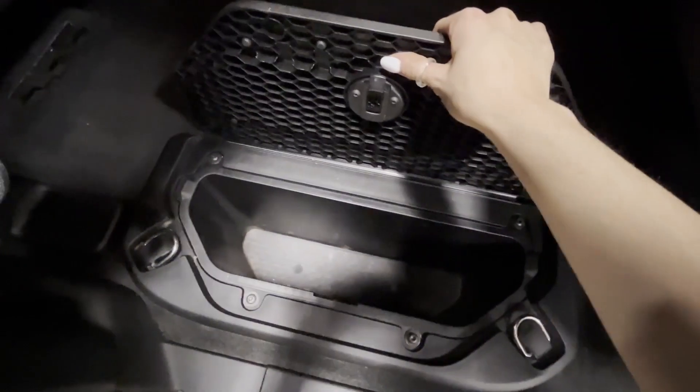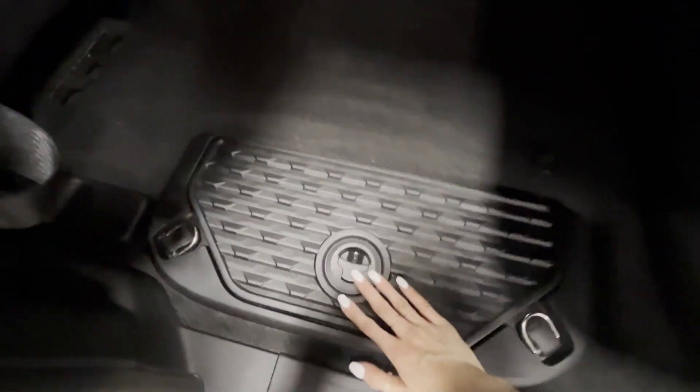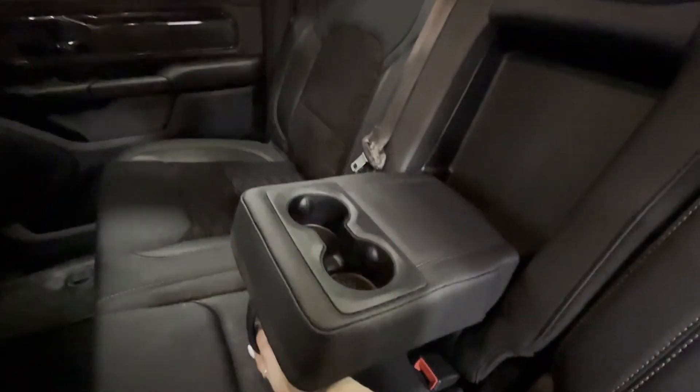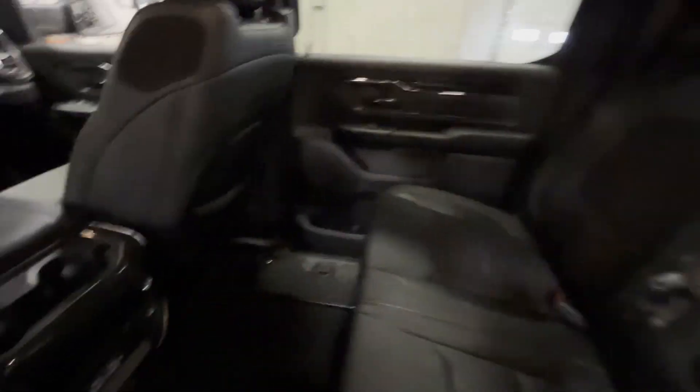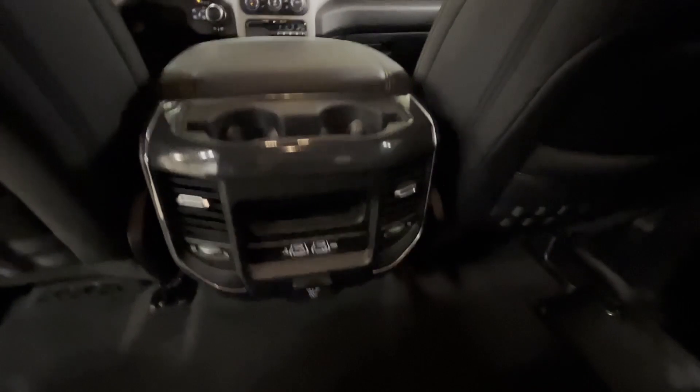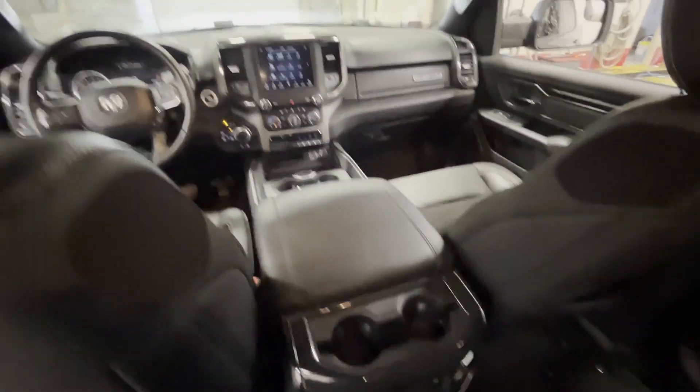Coming around to the back, it is a crew cab, so you're going to have lots of room for passengers. Guys, we want you to come check this truck out — it is gorgeous, you're going to love it. Give us a call at 780-998-0900 anytime you need. Thank you for choosing Straight Line.